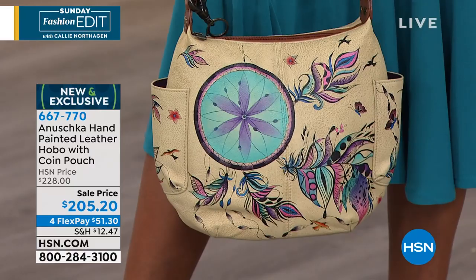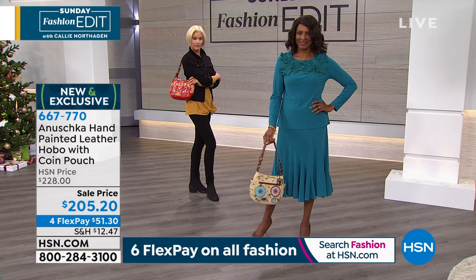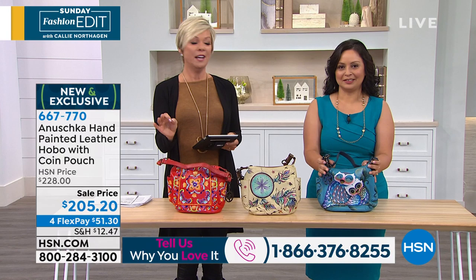If you are a collector of Anushka handbags, call us and let us know. Let me know on Facebook which bags you love and how many you have, because these are really one of a kind — limited edition. The only other place you can find Anushka handbags is in specialty boutiques.